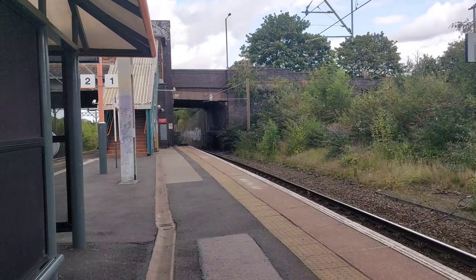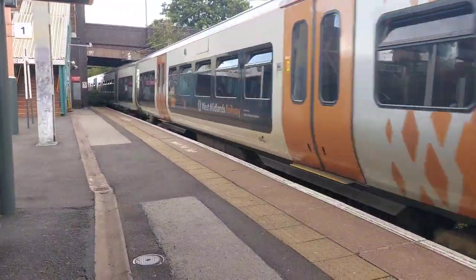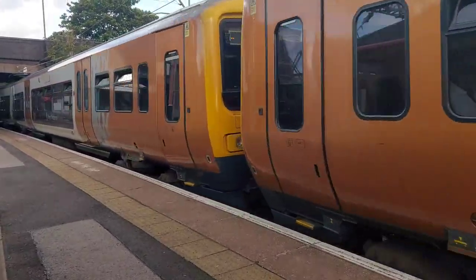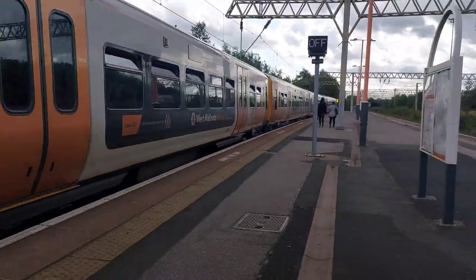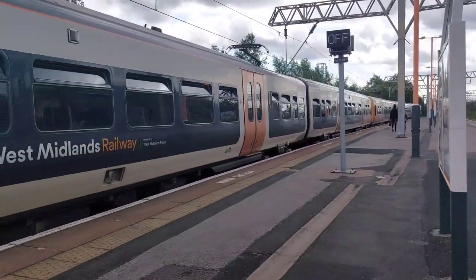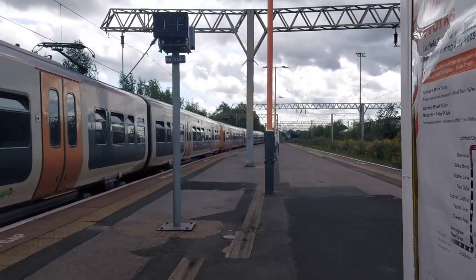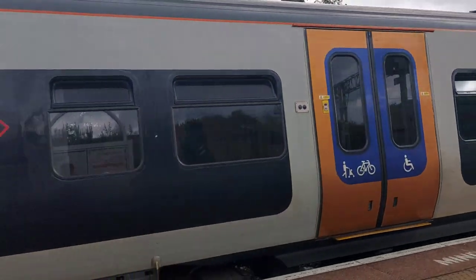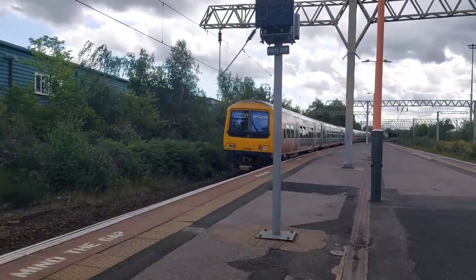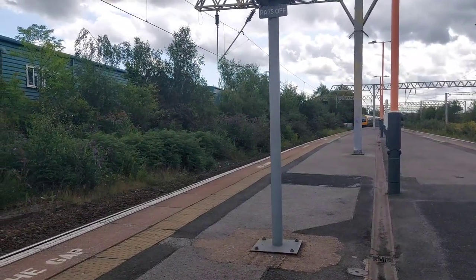It's another train in procession now: 323215 and 323208 arriving, working the 14:38 West Midlands Railway service from Lichfield City to Redditch via Birmingham New Street. The headcode for this service is 2R23.